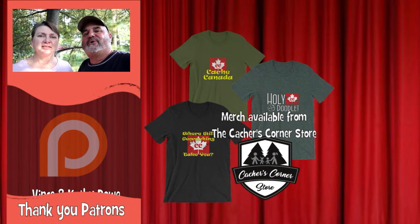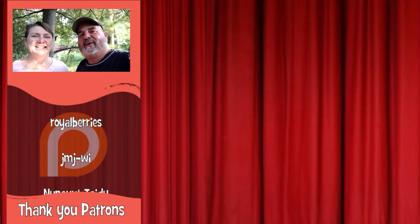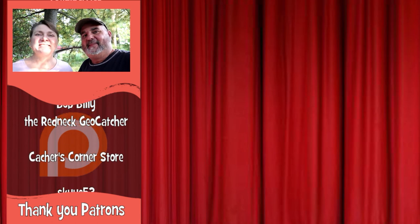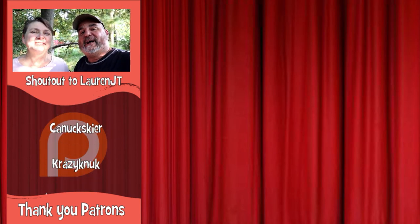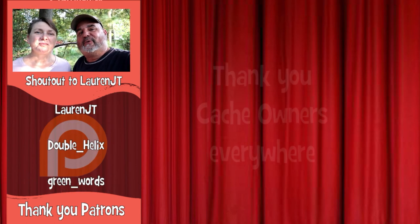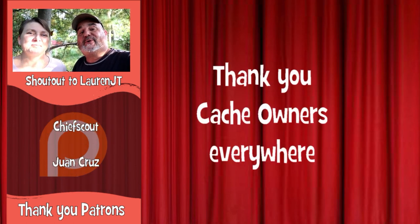Thanks for joining us on this adventure on Cordova Lake with Carolyn Ciel. It was a lot of fun — yeah, it was great. We want to give a shout out to a new patron, Lauren JT. It's really great to have her with us on Cache Canada through Patreon. We really appreciate your support.